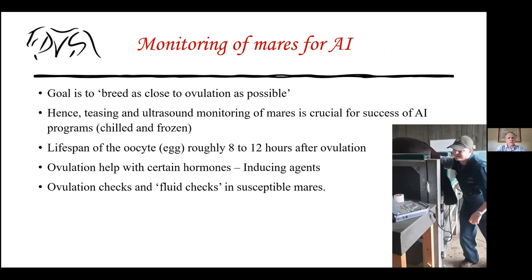Our goal is to breed these mares as close to ovulation as possible so sperm cells are ready when the egg is released. On our thoroughbred farms in the Waikato region of New Zealand, with 200 to 300 mares per farm, we do not have time to check every single mare every day. So we tease these mares — with a good quality teaser, you can easily segregate mares showing estrus.